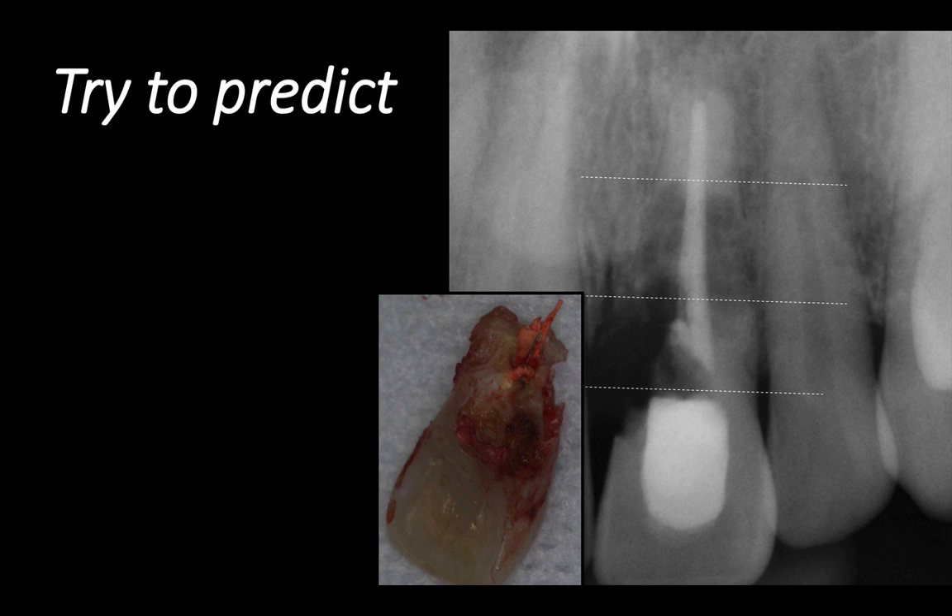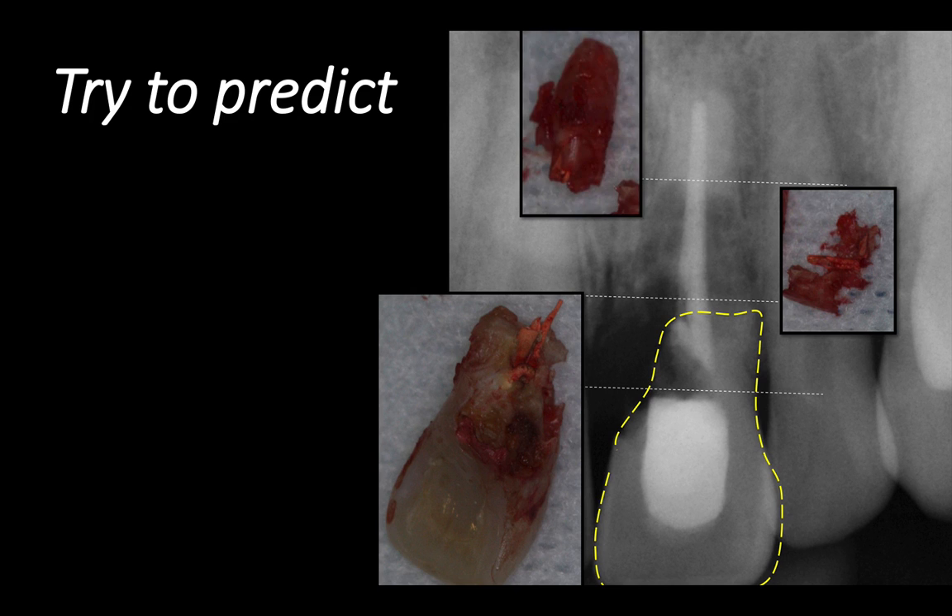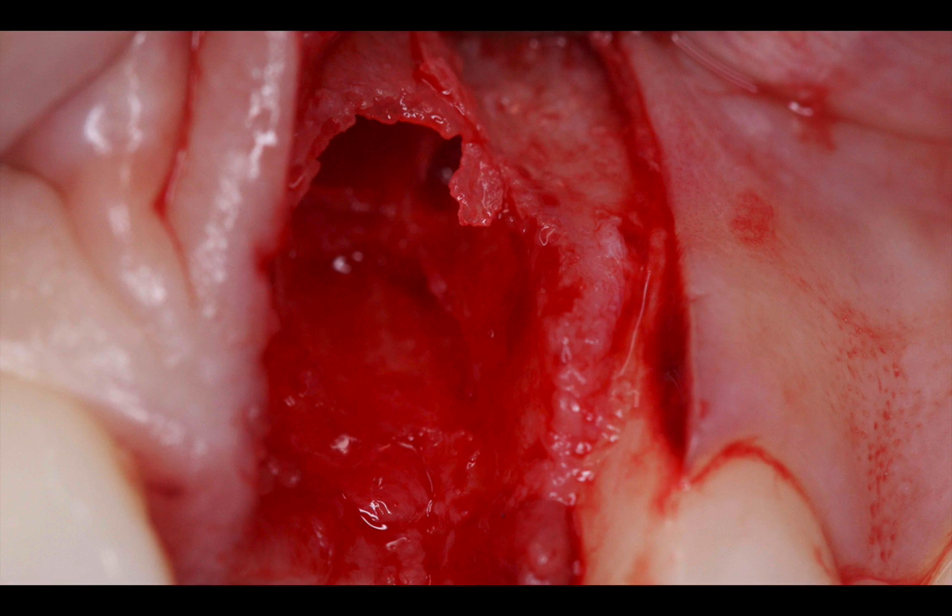When I extracted this tooth, I was correct in the ballpark. There were some fragments that came out and eventually I removed the root tip. I made a vertical releasing incision on the lateral incisor, reflected a full thickness flap, preserved the papilla between teeth 8 and 9, and used long and thin straight burs in order to create some space between the root fragments and the bone so I could remove this tooth completely.